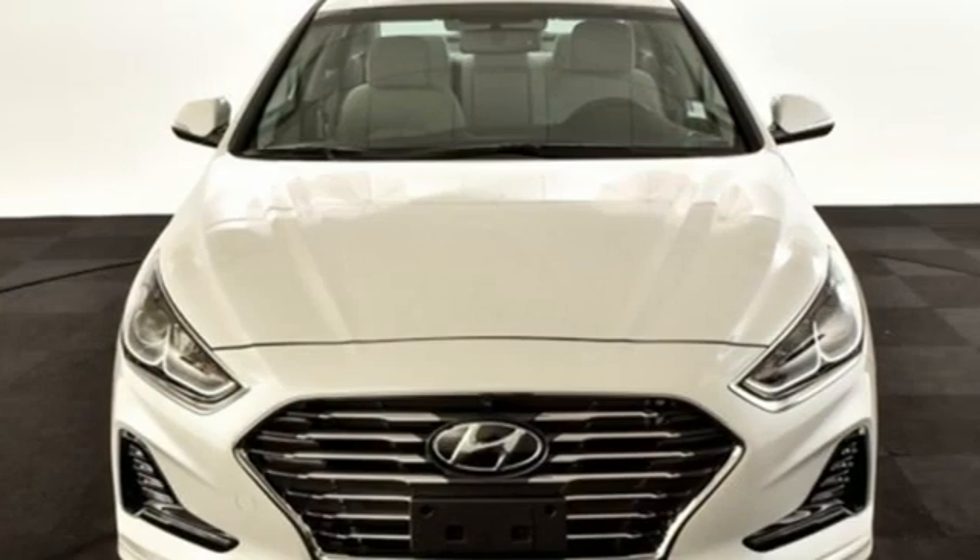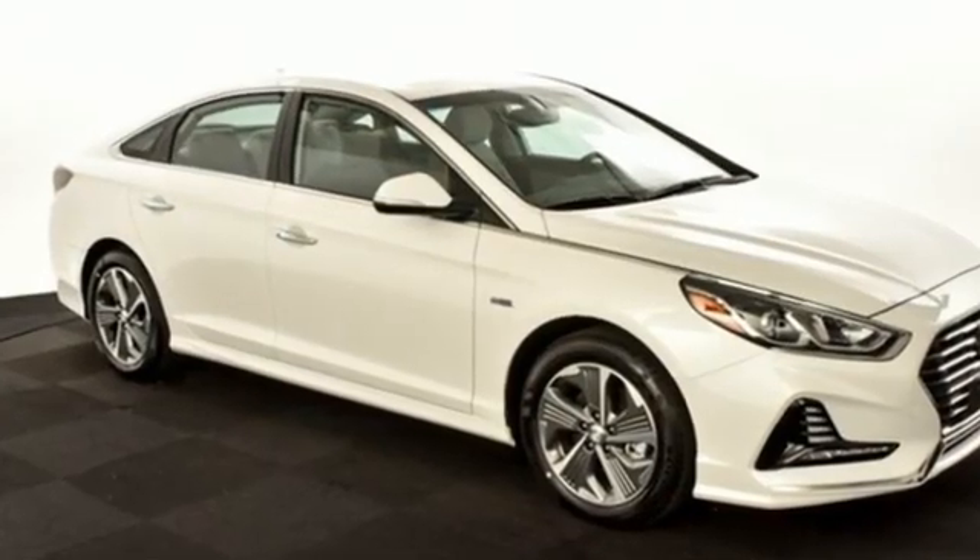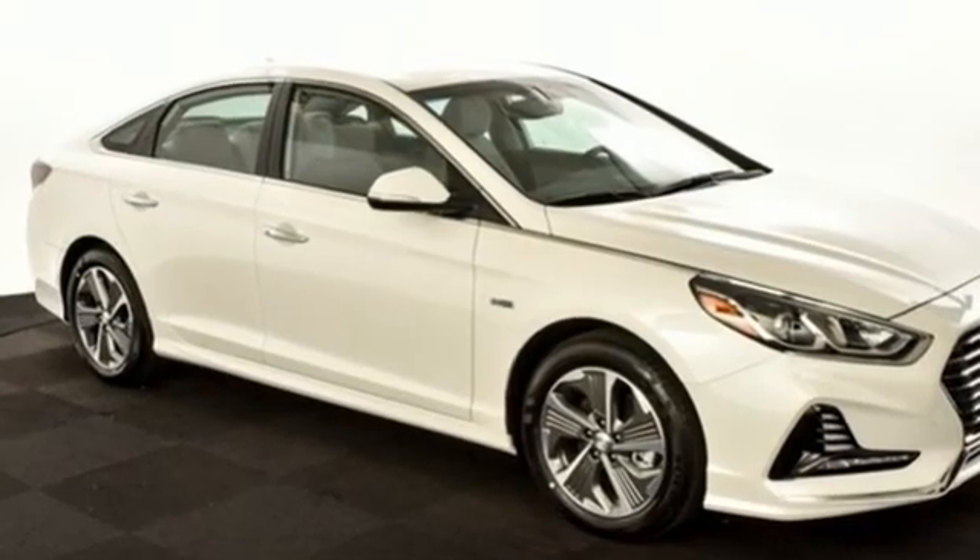Challenging convention to find a better way — it's the Hyundai way. Stop in for a test drive and make it yours today.